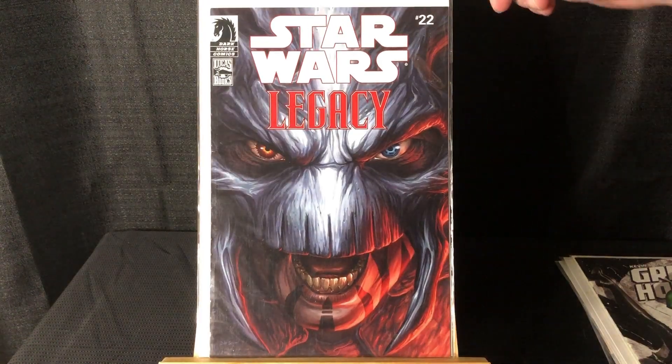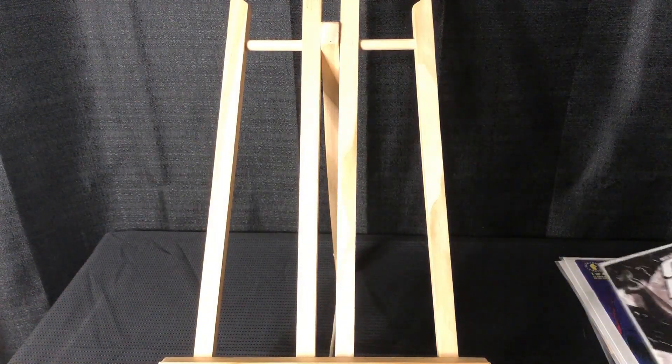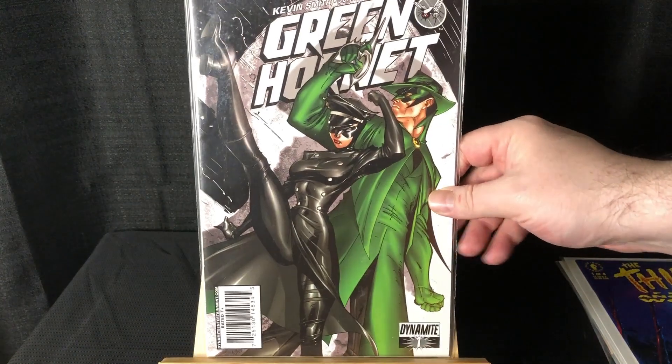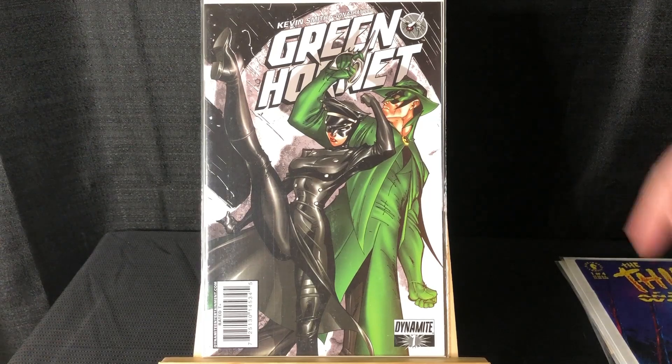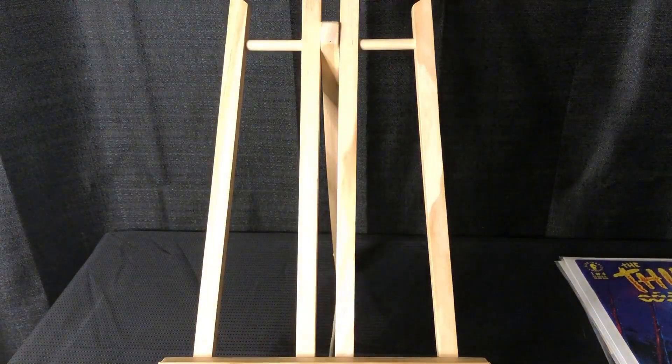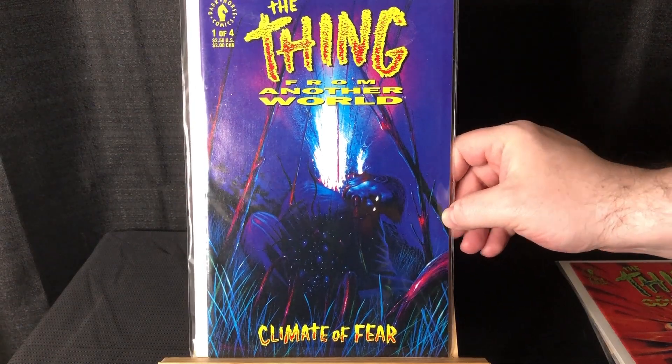I forget this guy's name but he's the big bad Sith of that storyline. Green Hornet #1 from Kevin Smith's run — this is the female Kato, her first cover. I don't know if she actually appears in story. It's a variant with a black and white background — they had a ton of these but I just picked up one since I already have the main colored cover.